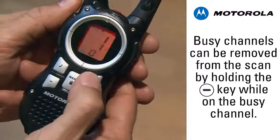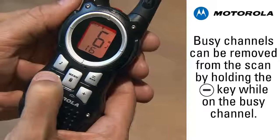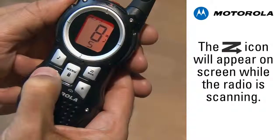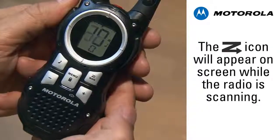During the scan, you can temporarily delete the busy channels. When the radio stops scanning on a busy channel, hold down the minus key until the scan resumes. That busy channel will now be skipped in the scan. Continue this process until you've eliminated all of the busy channels, and you'll be left with a list of unused channels.